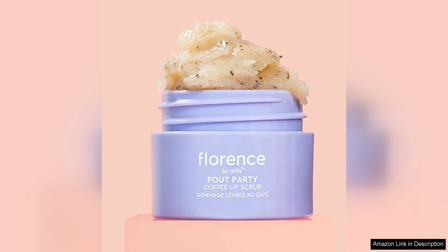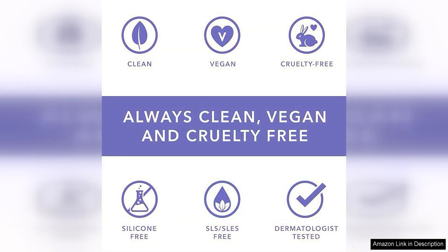After using the Florence by Mills Pout Party Coffee Lip Scrub, my lips felt instantly smoother and looked more plump and hydrated. I love using this product as a prep step before applying lipstick or lip gloss, as it creates a smooth canvas for better application and longer wear.